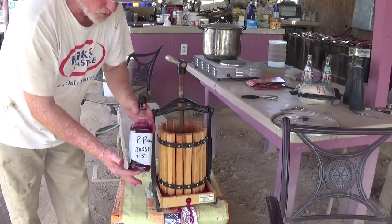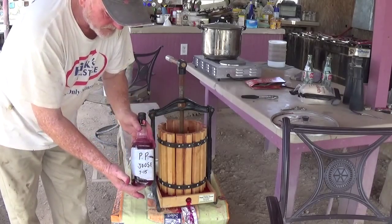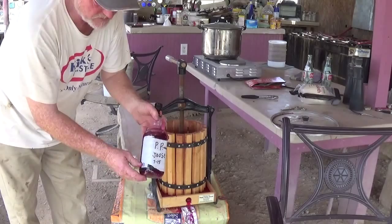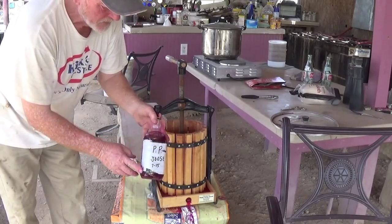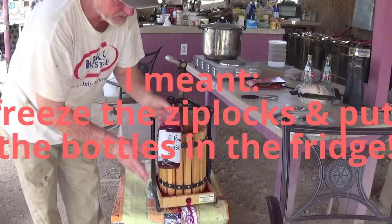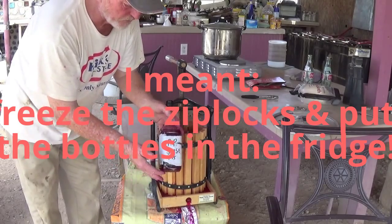I bottle it up and I happen to have an empty liquor bottle, so I put it in there. Be sure to label it — I name it 'peepee juice' and date it. If you leave it out it will begin to ferment and blow up, so it goes in the refrigerator. You can also make a liqueur out of it if you don't want to ferment it — all kinds of recipes for that. What we do is freeze a couple bottles and put the rest in zip-locs to have throughout the year.